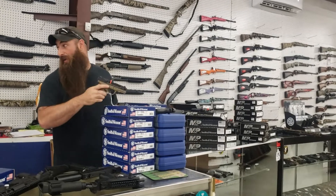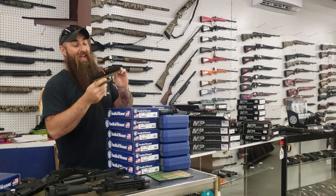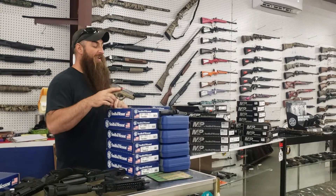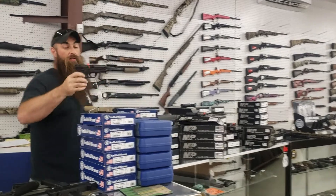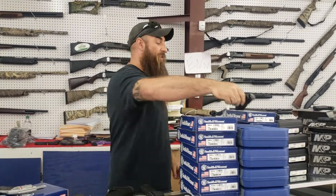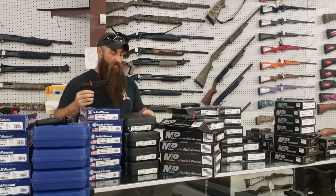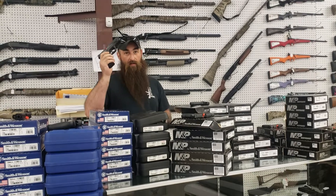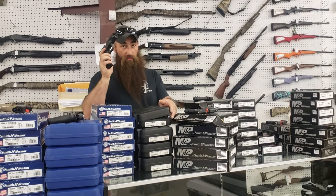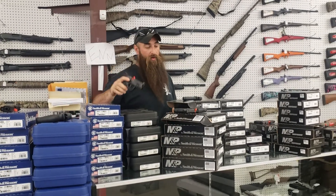More Smiths. As you can see, we got a lot of stuff in — we've got more videos coming because we can't even get it all in one video. SD9 and 40, we have black, gray, and FDE at $270 plus tax. Gen 1 M&P 9 millimeters and 40s at $380 plus tax. M&P 2.0 9 millimeters — missed the tag on that one, but that's $400 plus tax. That's a brand new 2.0 for $400.